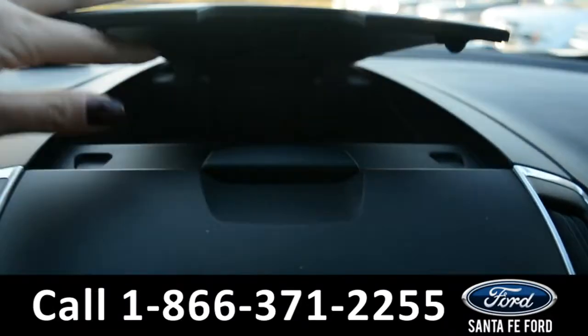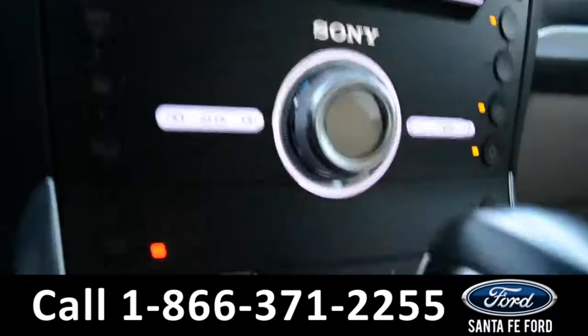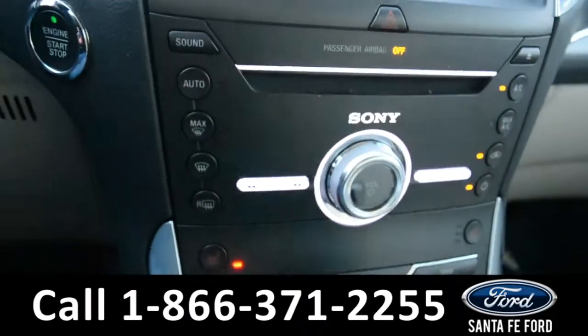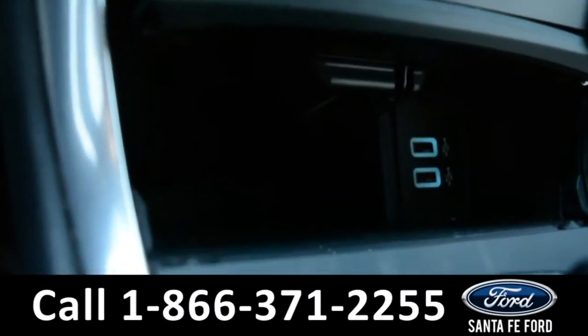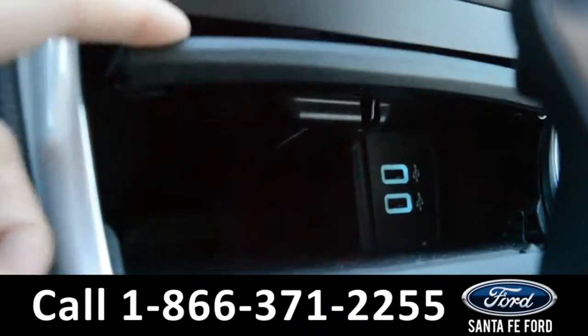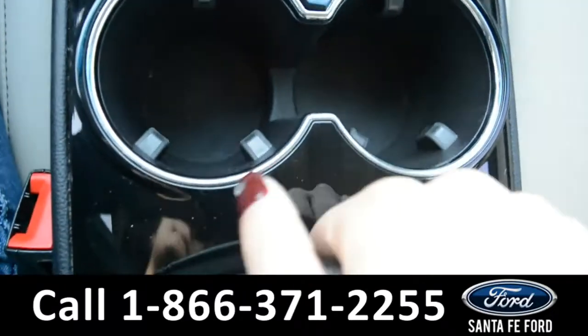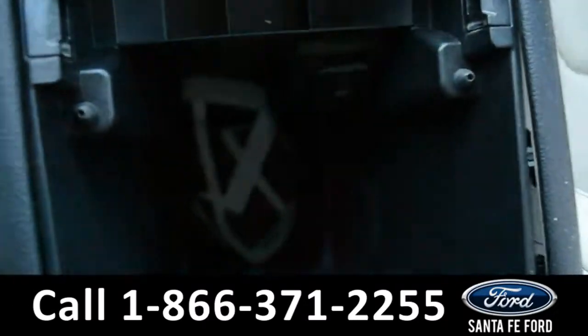There is a storage compartment on top of the dashboard, dual climate control and heated seats for both the driver and passenger side along with Sync by Microsoft. Inside a compartment there are two USB ports, a leather shifter, two cup holders, and on the inside of the armrest there are two compartments for storage as well.